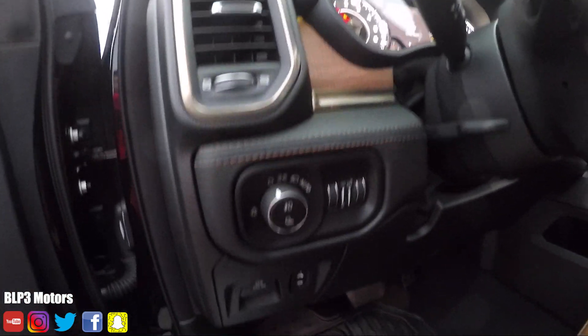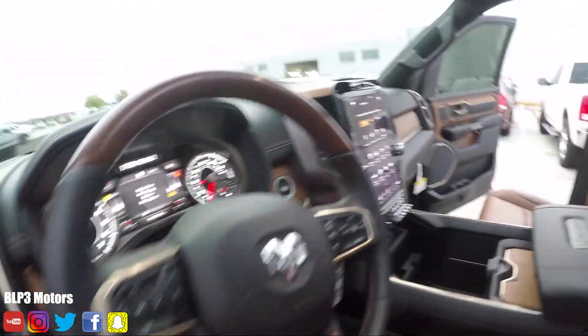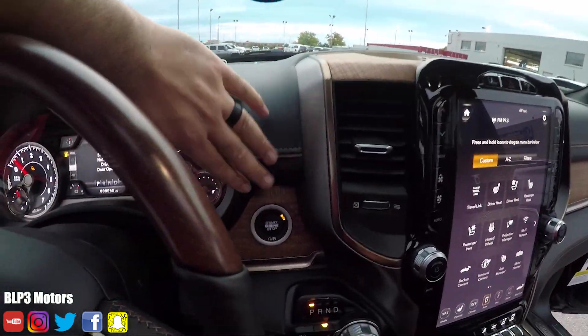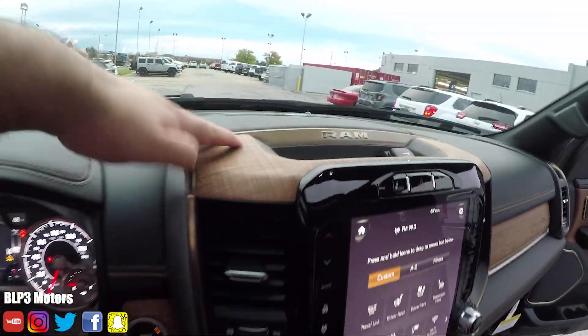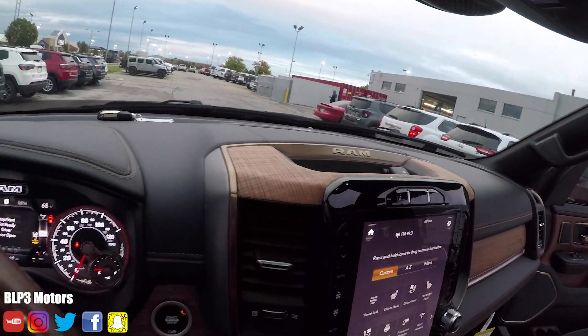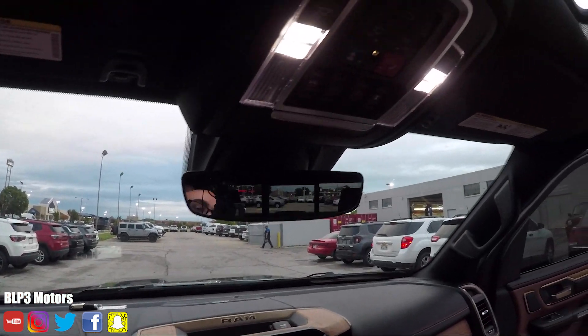We've got the stitching down here and the wood here. So basically where you would put carbon fiber in most of these cars, they've put wood. You have the wood here, wood here. There's a nice Ram logo. And this comes with the Harman Kardon audio. The stitching is even here. This thing's gorgeous, guys.